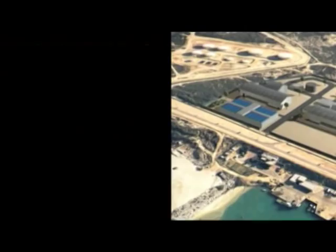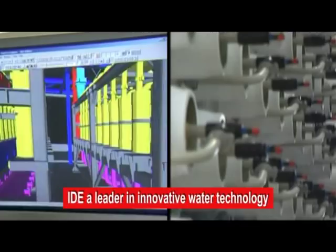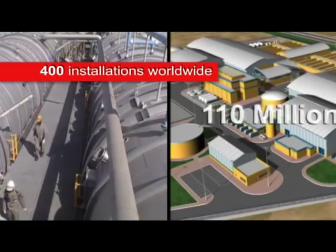IDE Technologies is a pioneer and global leader in the design and delivery of innovative water solutions. It specializes in the development and construction of water treatment, desalination, refrigeration and snowmaking plants with over 400 installations in 40 countries worldwide.